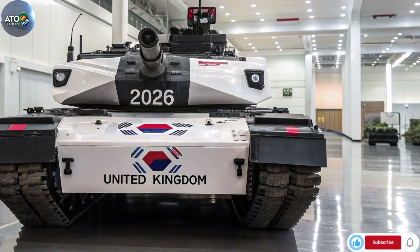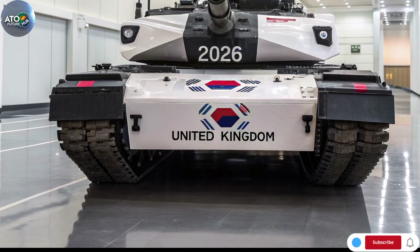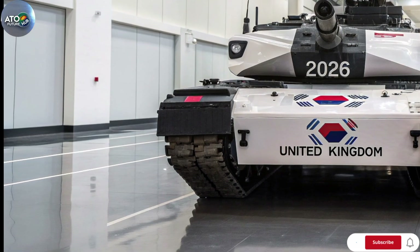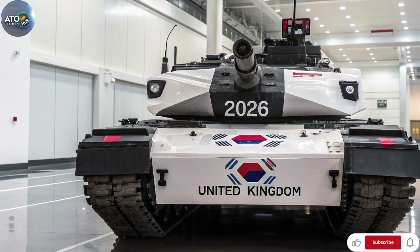Weight and size: the vehicle weighs around 66 tons in core configuration. The new turret, upgraded armour, and additions like an active protection system contribute to the increase compared with older tanks, but this remains within manageable heavy armour class limits.